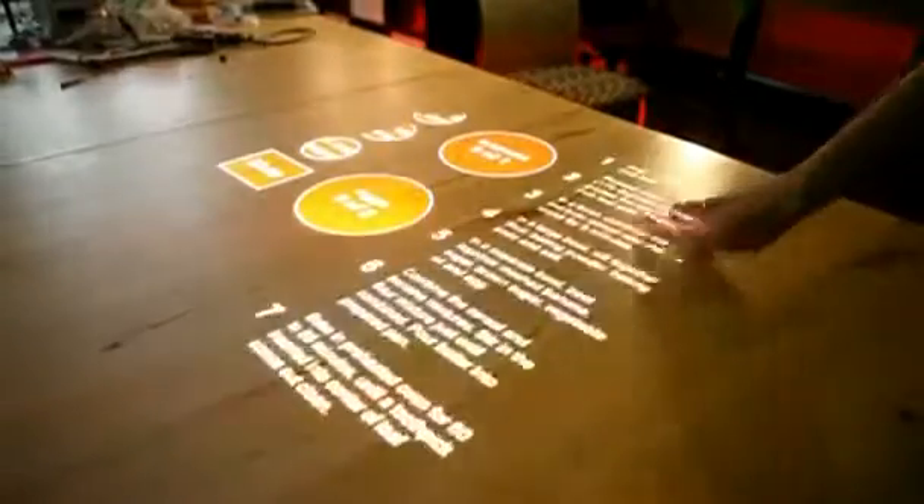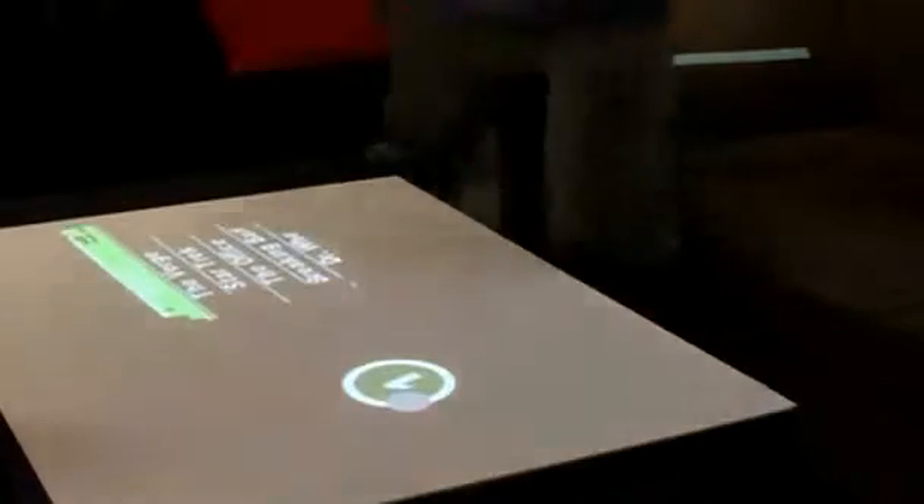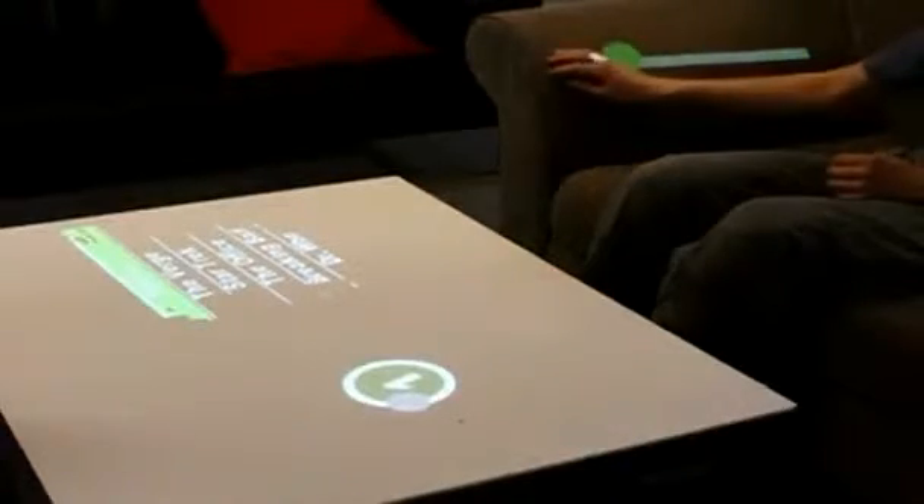Chow's favorite example of WorldKit's usefulness applies to anyone with a television. If you've ever lost a TV remote, you'll know the TV remote doesn't ever stay in one place, but you kind of want it to be near you. So if you had a WorldKit system in your house, you could just say, okay, I want the interface for the TV to be roughly in this area.